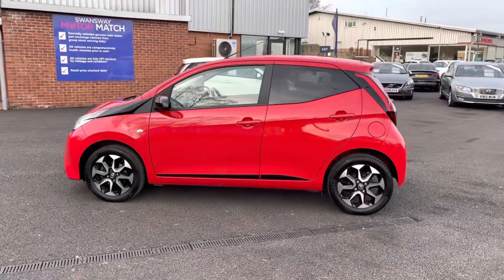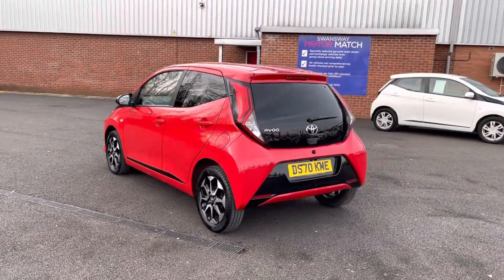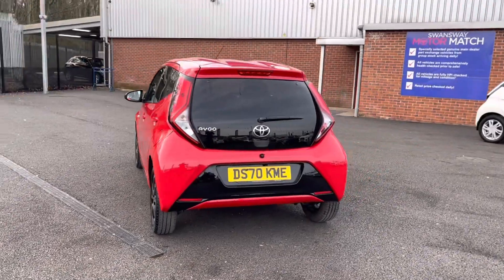If you are interested in this vehicle at any point during this video, please give us a call on 01204 786 586. It has been serviced in 2021 — there's more details regarding that on our website.